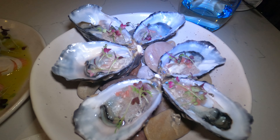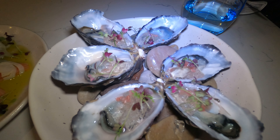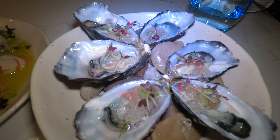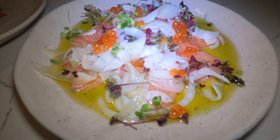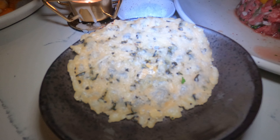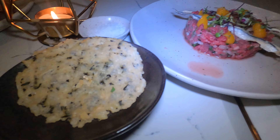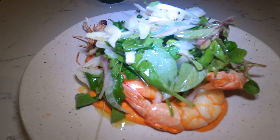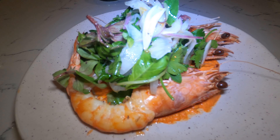Our entrees and starters have arrived. We've ordered some oysters — as much as we've already had some today, we can't help but try some more. They're six dollars each and with Accor Plus we get 50% off. We've also got some salmon ceviche with fennel and salmon roe, beef tartare with a parmesan crisp on the side due to a dairy allergy, and grilled prawns with a salad. Those prawns smell divine.